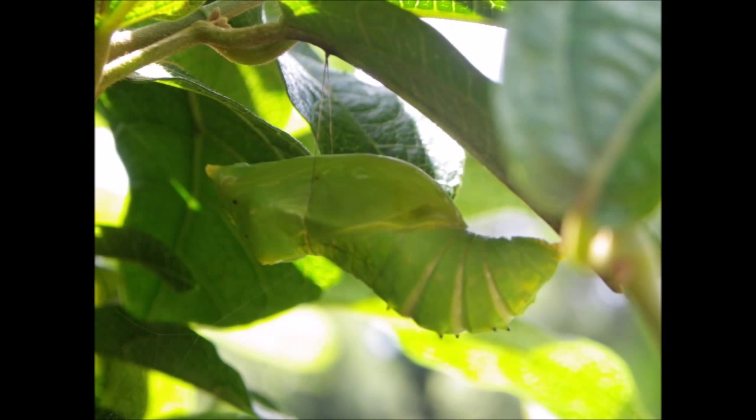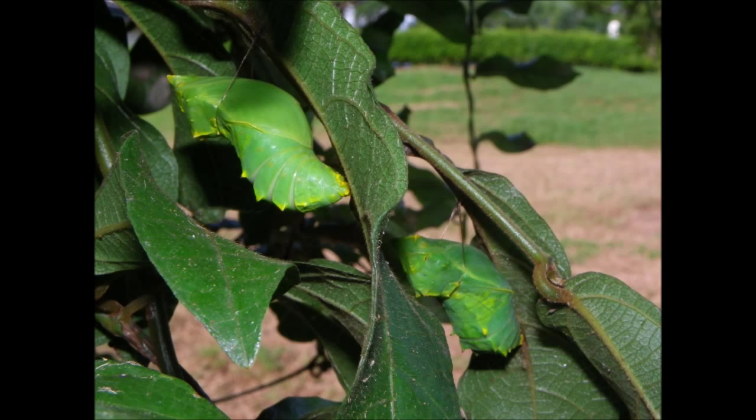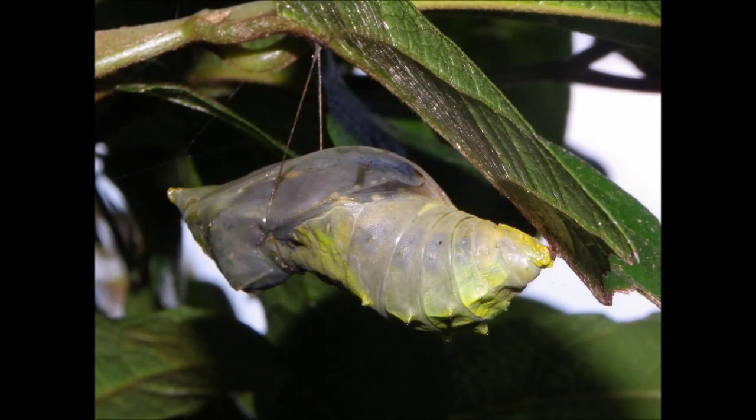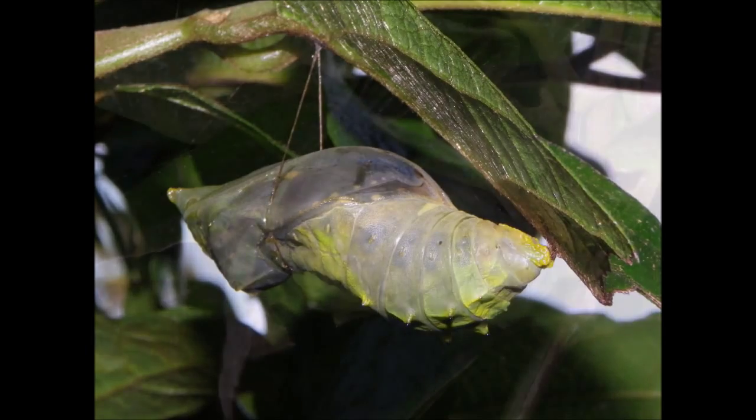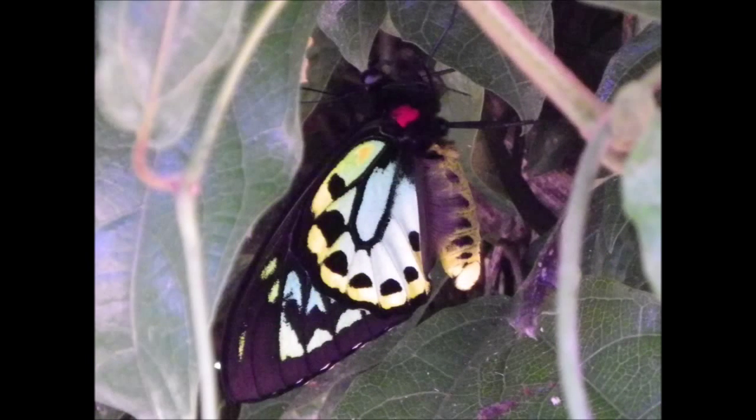Once pupal stage is accomplished, the fully grown larvae will attach themselves to a leaf through the creation of a silken pad. When attached, the larvae begin to produce hormones that aid the transformation into the final pupa, where they will remain in this state for approximately 250 days in the winter and as little as 28 days in the summer, at which point the Richmond Birdwing butterfly will begin life as a fully grown adult.